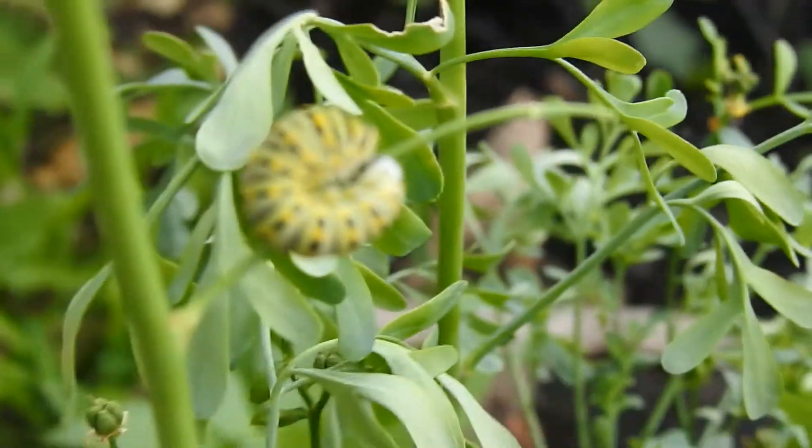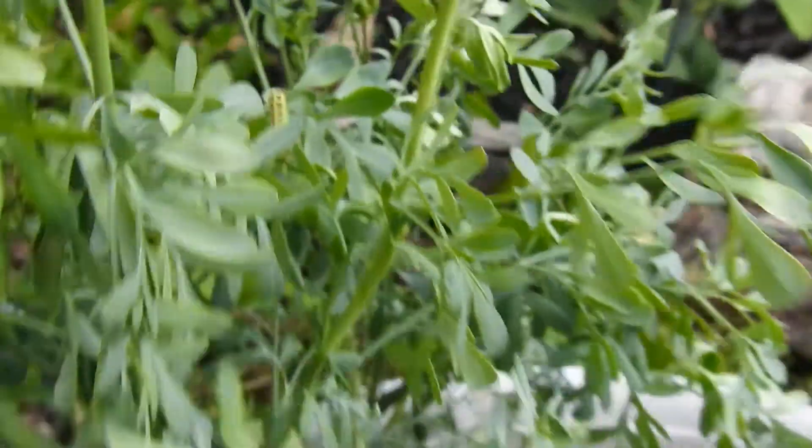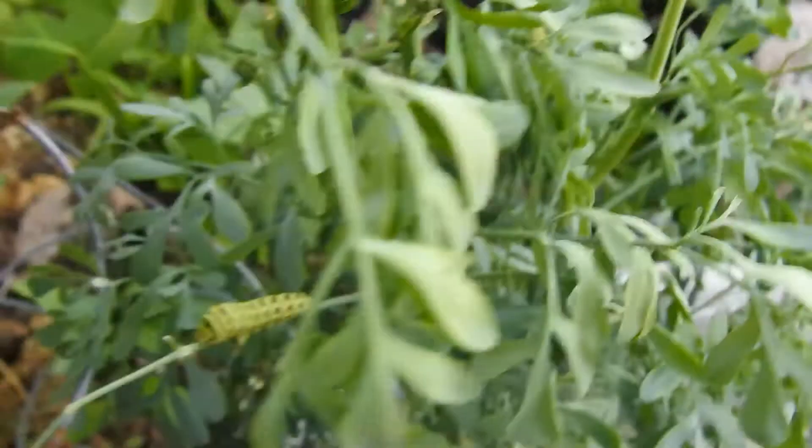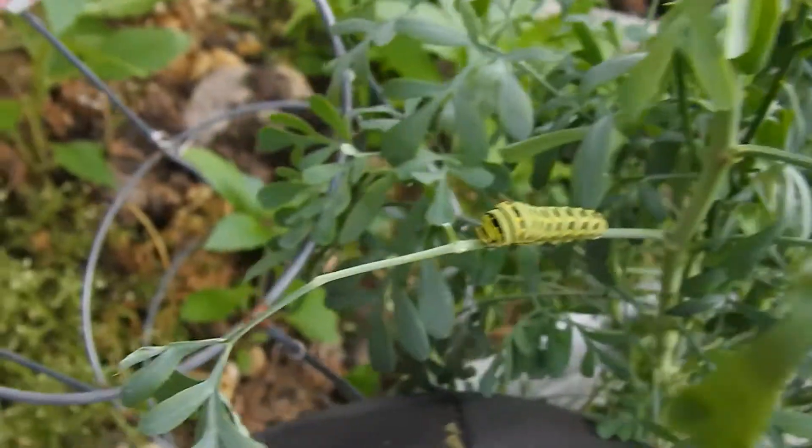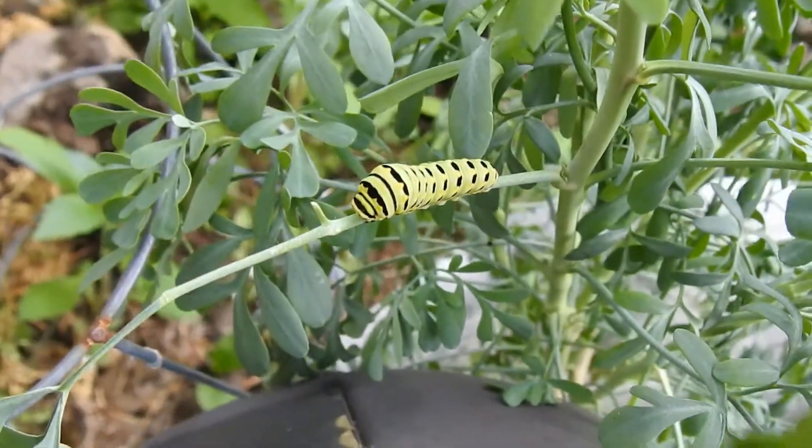I showed you the one up here, and there's yet even another one right over here. I am quite blessed with how many of these I have today — black swallowtail butterflies.